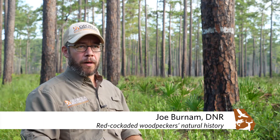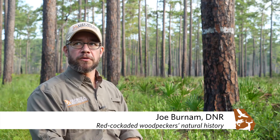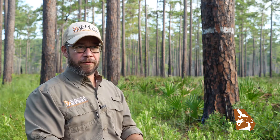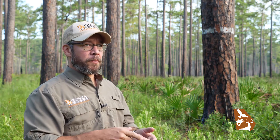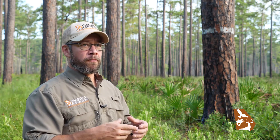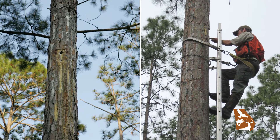We are sitting at River Creek Wildlife Management Area, in one of our woodpecker recruitment clusters. This is a site we chose and came in to install some inserts so that the birds would have ready-made housing, because it takes them so long to make a cavity on their own. One reason we picked this spot is it was one of the last historic clusters where woodpeckers occurred on the property in the past, and it seemed like a logical place to put a cluster, and it's turned out pretty well.